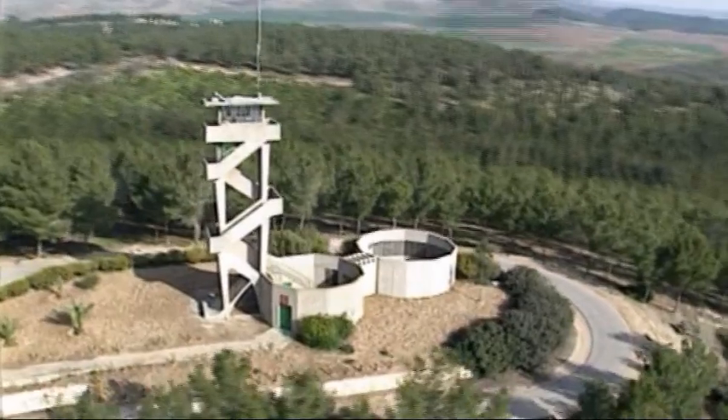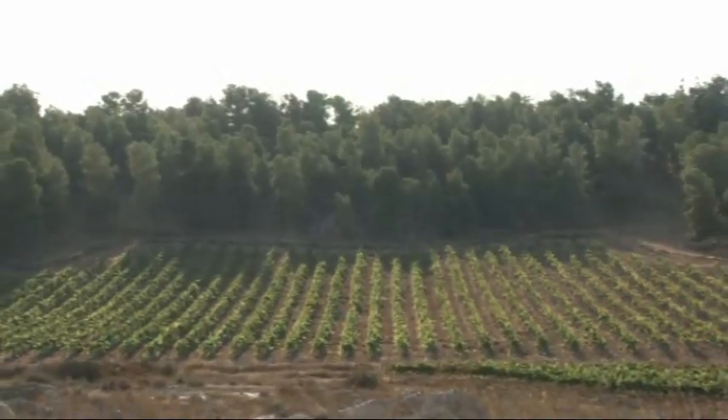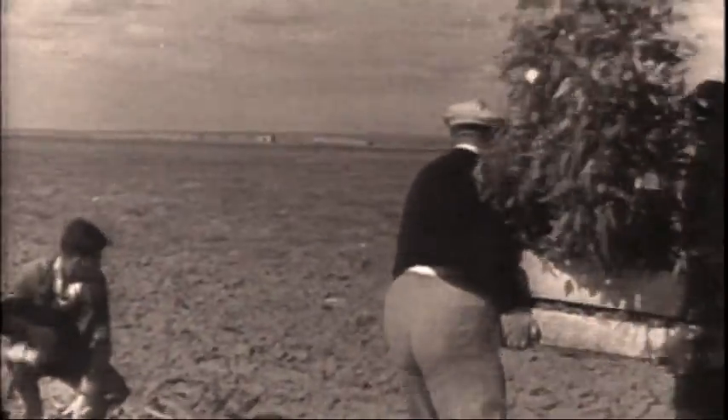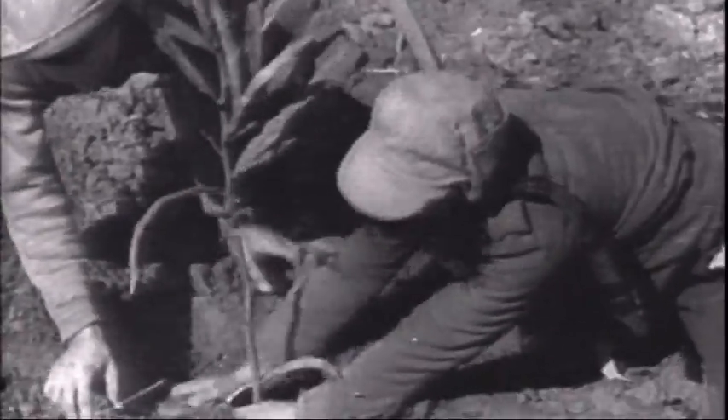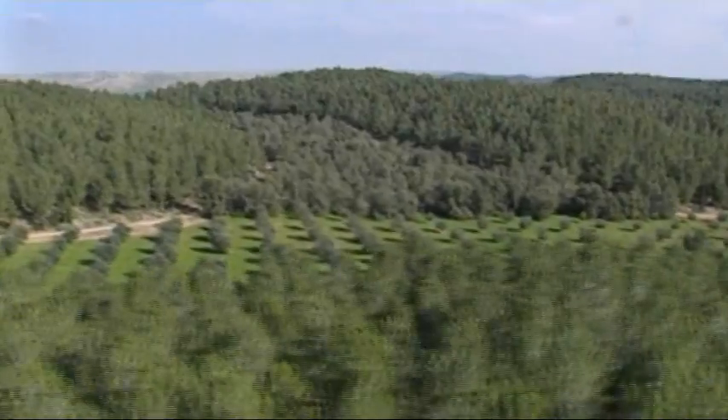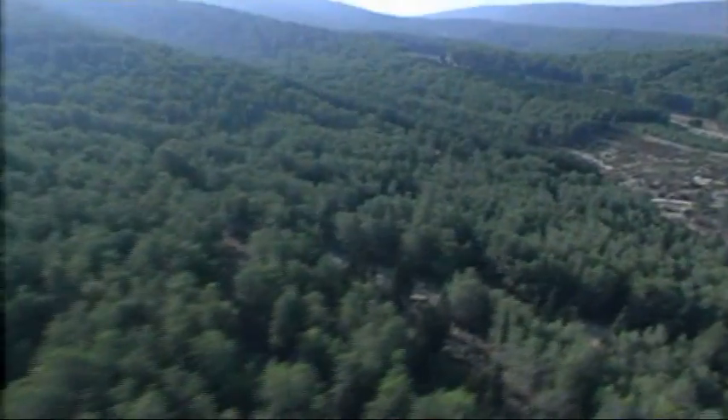North of Be'er Sheva, the capital city of the Negev, is the Yetir Forest — 30 square kilometers of planted forest. In 1964, KKL-JNF foresters planted the first tree here, and against all odds, the Yetir Forest grew to become the largest forest in Israel.